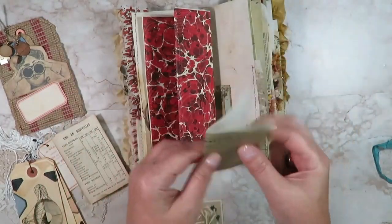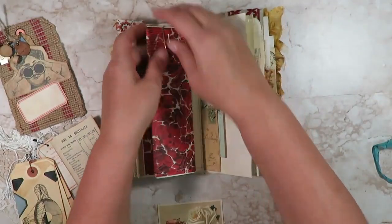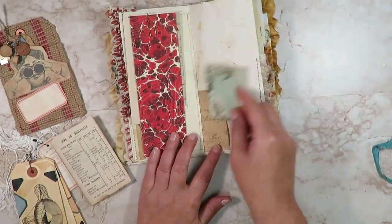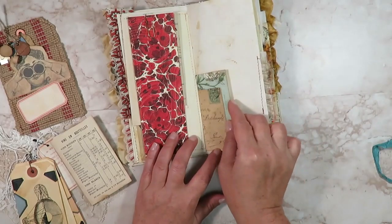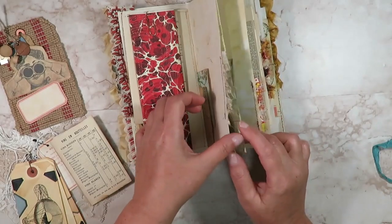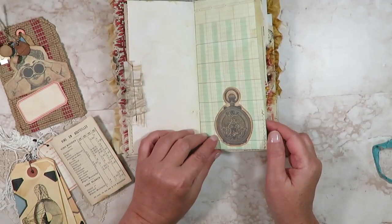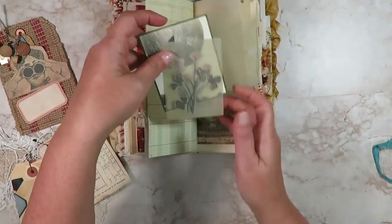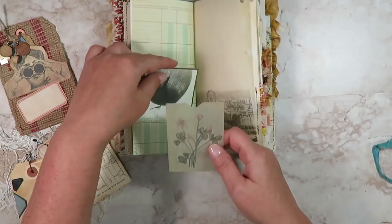This is an observation log — I guess you could write down altitude, temperature. I don't speak French but I can make up some of the words! We've got that little piece of ephemera for a balloon flight printed onto parchment. Here's just a little tuck spot, the other side of that postcard with another little postcard journaling card, and some more sari silk.